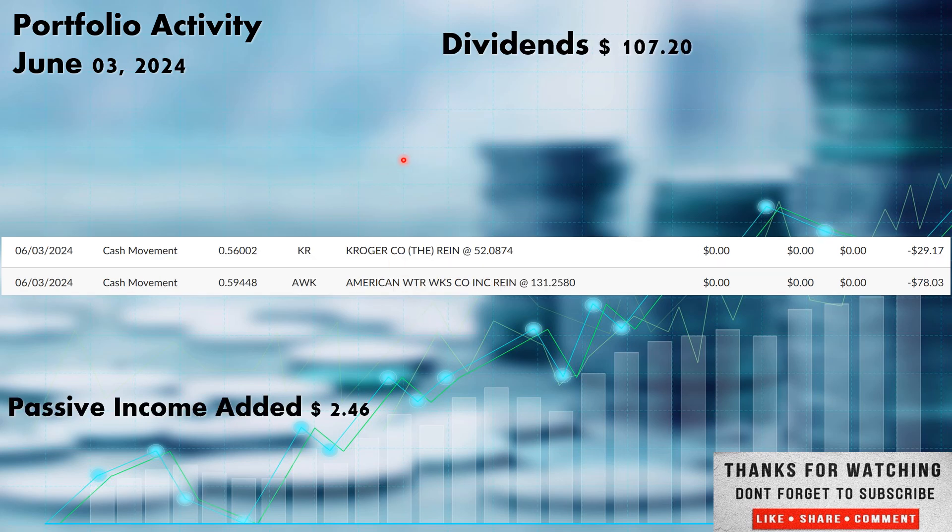We also had a pretty good week in dividends. On June 3rd we received dividends from Kroger ticker KR, out of the consumer staples sector, and American Water Works ticker AWK, a utility company. Kroger paid us $29.17 — we have the DRIP set, which means dividend reinvestment plan. When the drip is set, dividends automatically go back in and buy more shares of that company. So Kroger's $29.17 went back in and picked up 0.56002 shares. American Water Works paid us $78.03 and that went right back in and picked up 0.59448 more shares.